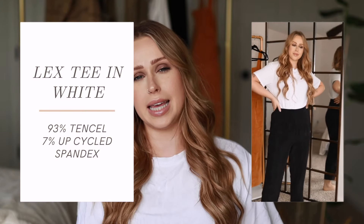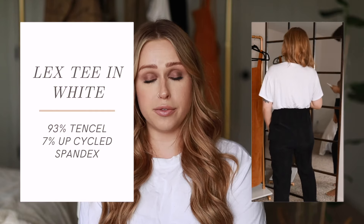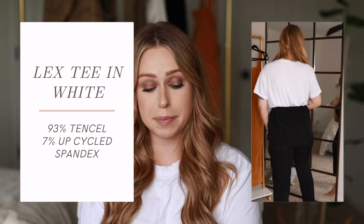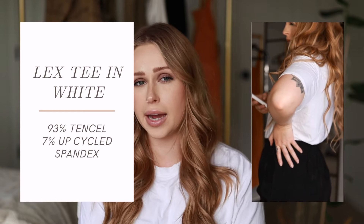I paired the Rowan Pant with the Lex Tee in white, size medium — I like a more oversized shirt. This is made from 93% Tencel and 7% spandex. The Tencel is basically dissolved wood pulp sourced from certified sustainable and responsible sources, and it will biodegrade. I really like a good white tee, and this one is so soft and flattering — it doesn't cling where it shouldn't, and it's just the right length: not super long, not cropped, fitting really well with a lot of different things.